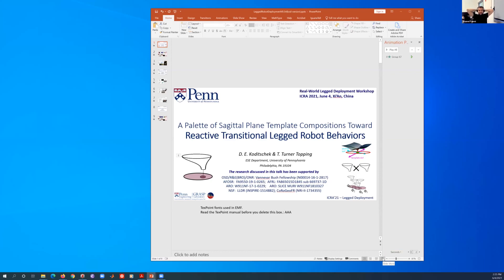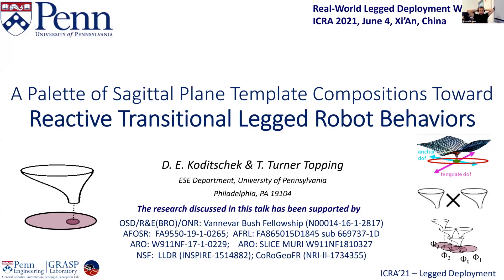We're back to the research session. The presenters today are going to be Danny Kodacek and Thomas Turner. Dan is the director of the CODSTAR lab at UPenn, and Thomas is Dan's PhD student. Today they're going to be talking about reactive behaviors for legged robots.